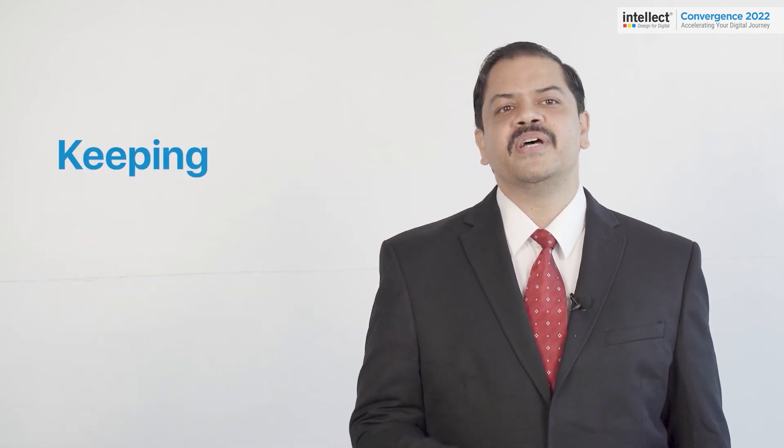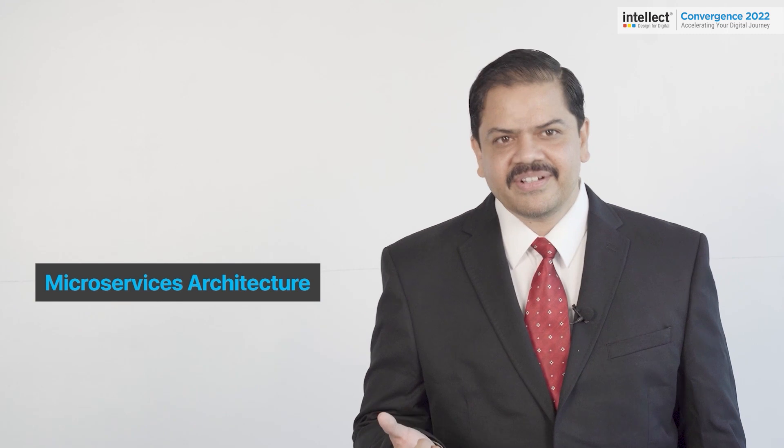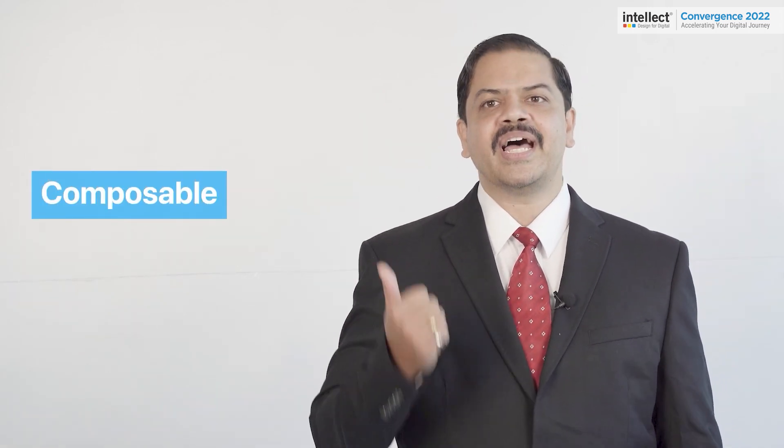So let's come to our first focus area: keeping our products current. Microservices architecture has been the de facto target when we started our investments a few years back in having our products ready for cloud. In our typical Intellect style, we had a set of design thinking sessions to discover our stated and unstated needs, and this helped us add two more clear expectations from our products: composable and contextual.